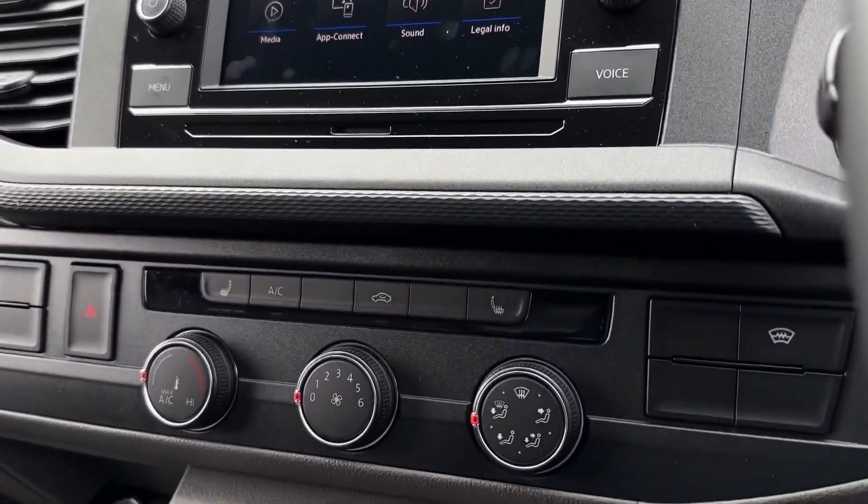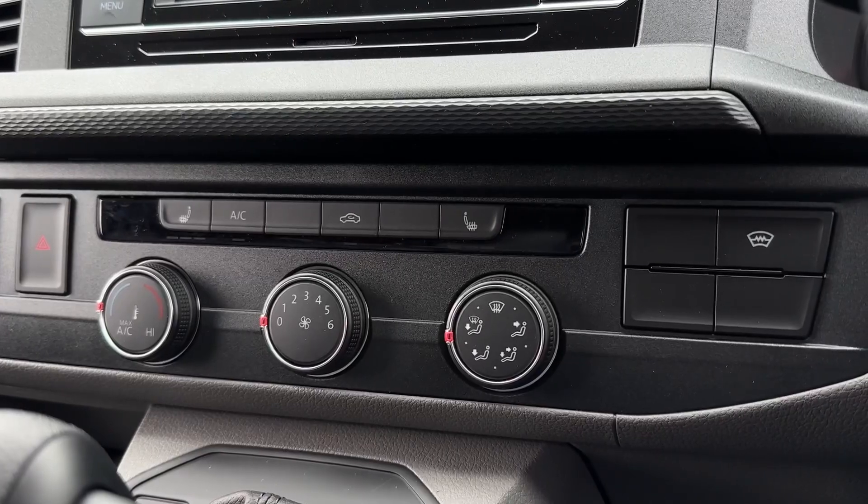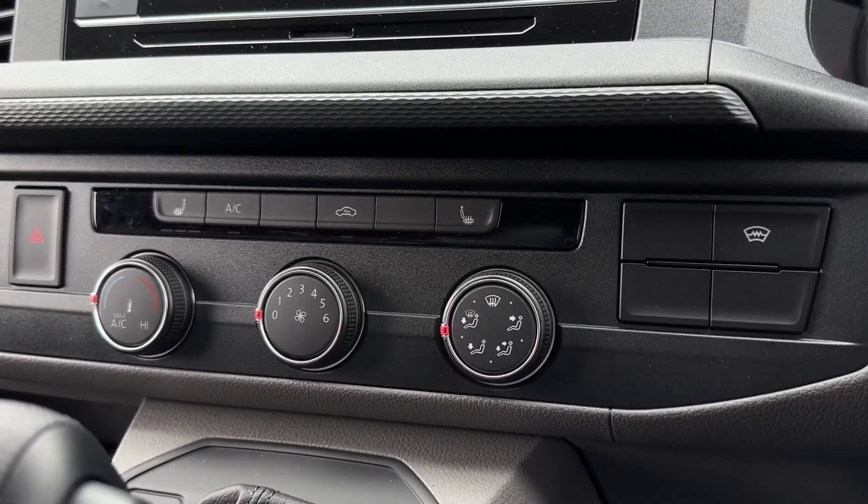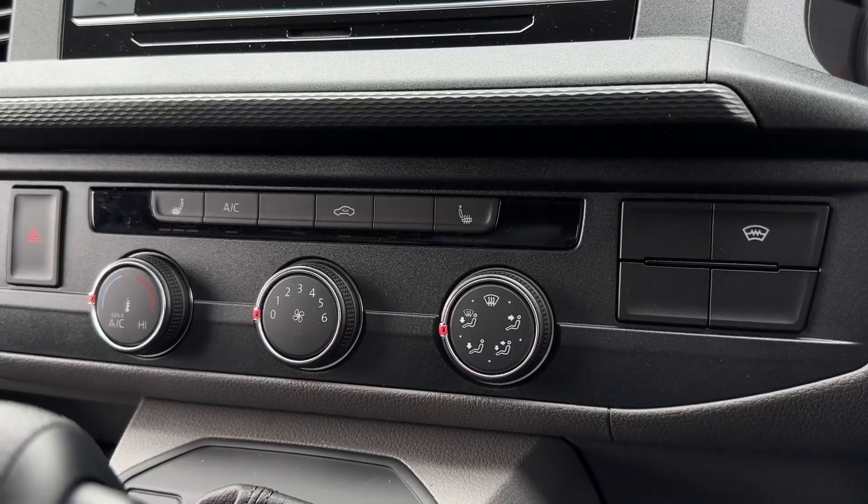Moving down from here you'll find the climate controls which are super easy to adjust. You've also got a heated windscreen over to the right as well as the heated front seats to keep you and your passenger nice and toasty.